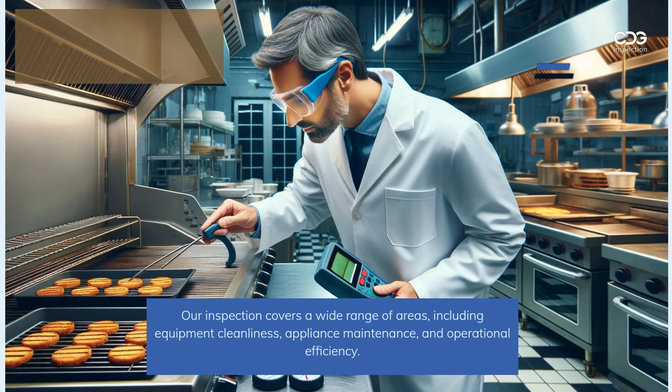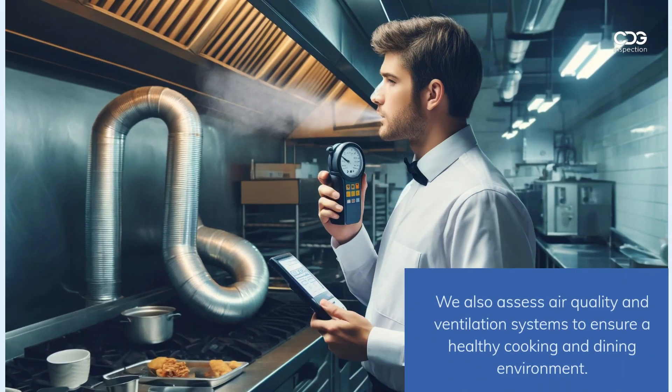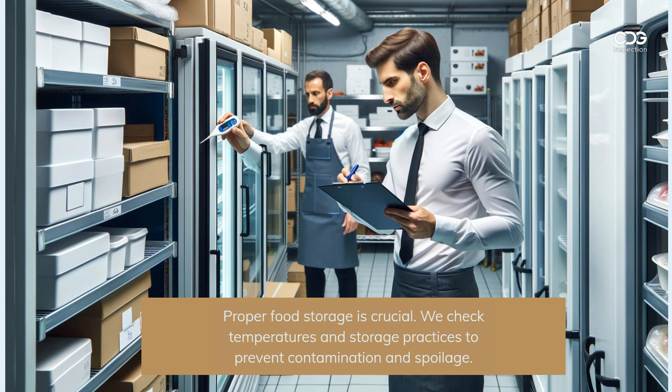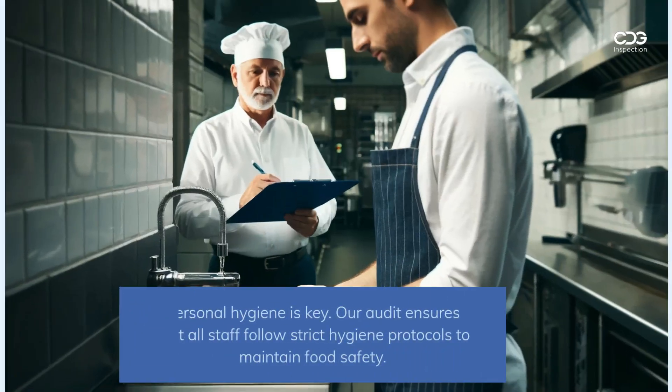Our inspection covers a wide range of areas including equipment cleanliness, appliance maintenance, and operational efficiency. We also assess air quality and ventilation systems to ensure a healthy cooking and dining environment.